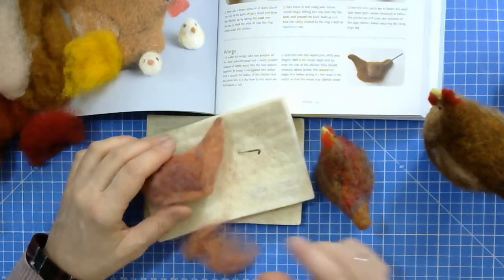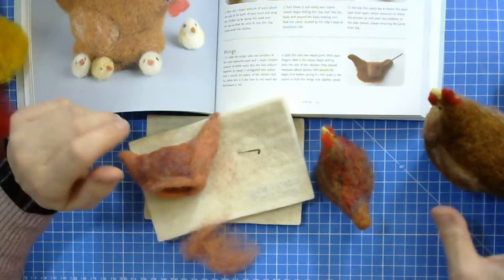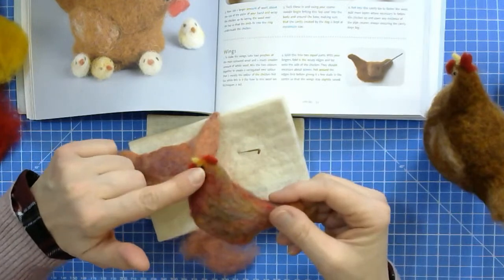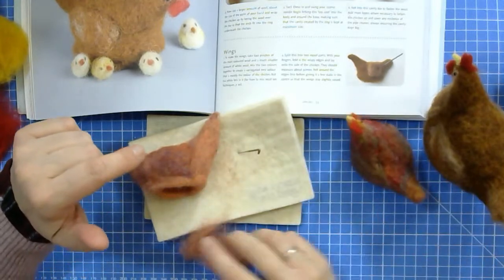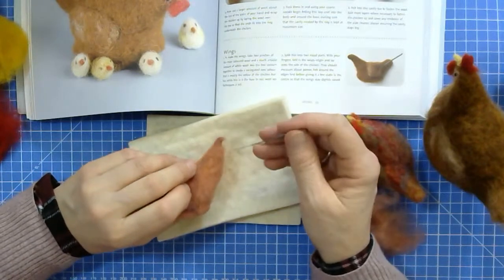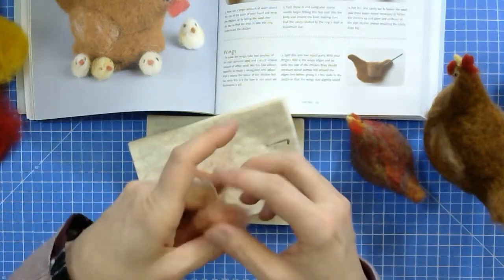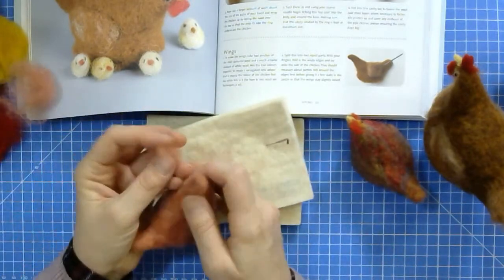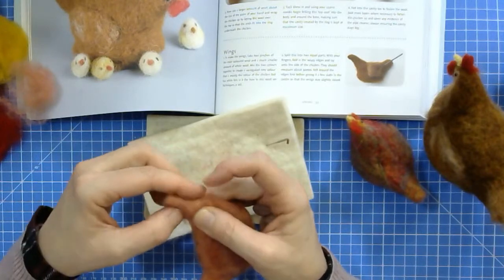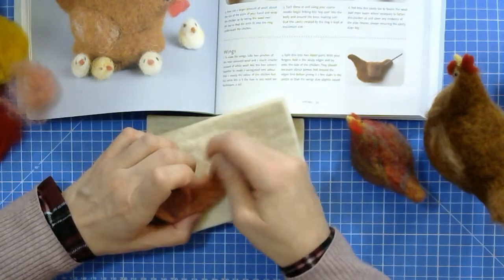Now I've got to give my chicken a head. Chickens don't actually have a specific head — it's almost just an extension of the neck. So we don't need to do very much. All I'm going to do is make a comb, a wattle, and a beak to attach to my chicken. But before I do that, I'm just going to wrap the end a bit more with wool because I can feel the wire straight away there — it needs to be a little bit more built up.